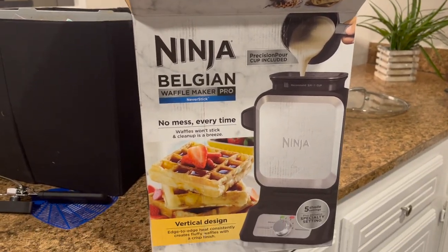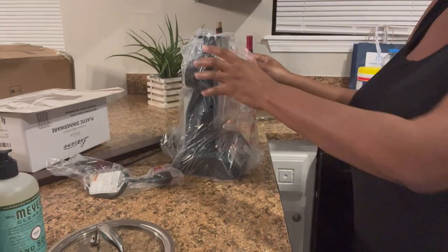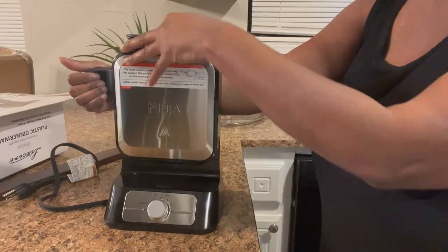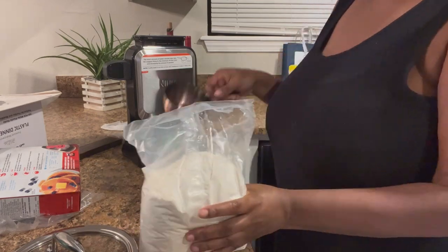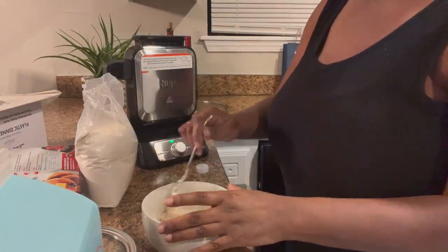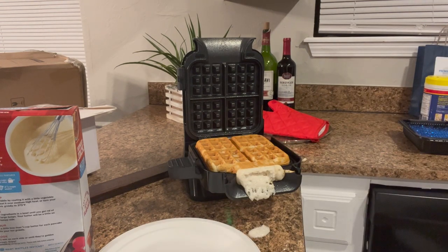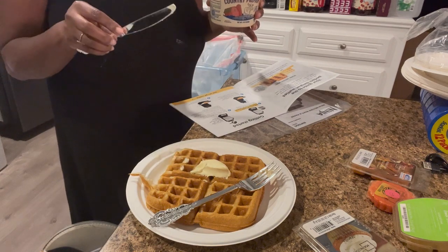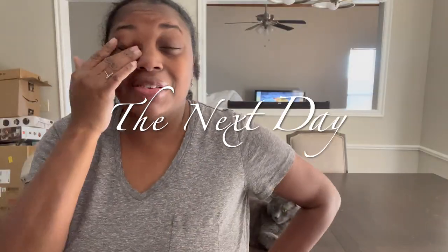We were in the market for a new waffle maker and I picked up this Ninja Belgian waffle maker. In the store it just looked extra nice. It has a small footprint and actually makes waffles vertically, which I thought was pretty cool. I grabbed some Hungry Jack to test it out. After getting this waffle maker, I discovered I don't like big thick fluffy waffles — I like thinner crispier waffles. I also poured too much batter so the top didn't get done, it was still runny. I just cut that off and that was my little snack that night.